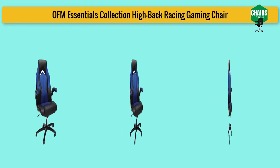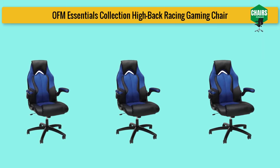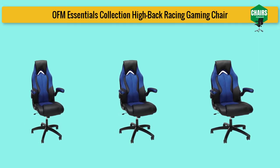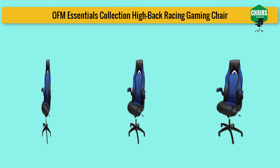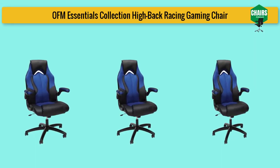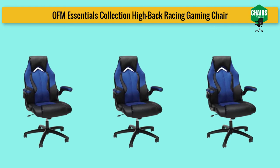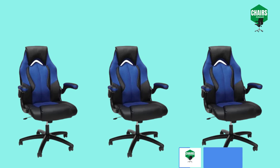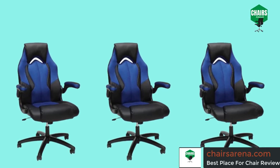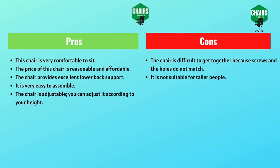The main features of the Essentials racing gaming chair are as follows: it is a cheap computer gaming chair with a car racing style that provides luxury outlook and comfort. You can enjoy computer games for long hours in a fully comfortable environment. It has an ergonomic design with a padded headrest and patterned arms. The controls are very easy and provide high support and comfort. The chair is adjustable with height adjustment and seat back recline control.